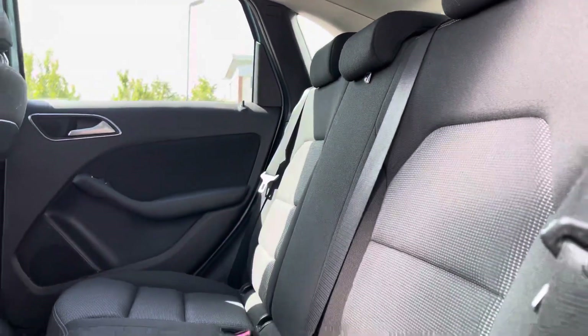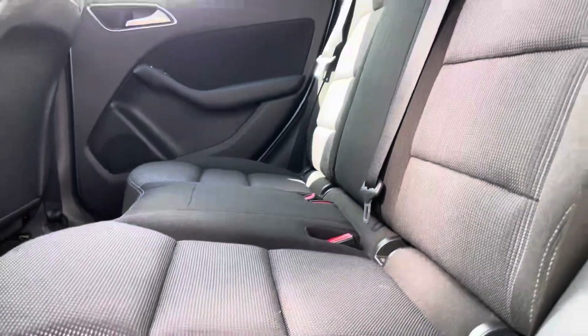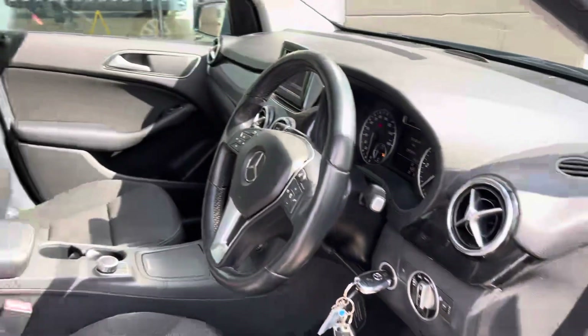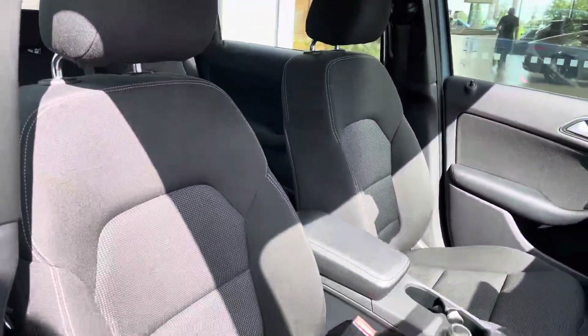Moving on to the interior, in the back we have three full-size seats with ISOFIX points on the outside too and manually adjustable headrests. We have the two-tone cloth upholstery with light contrast stitching, paired with the chrome door and dash inserts brightening up the cabin of the car.